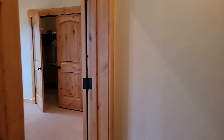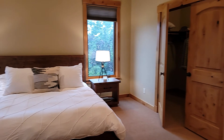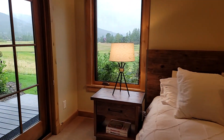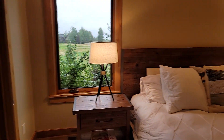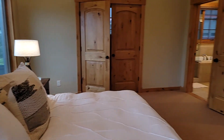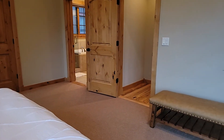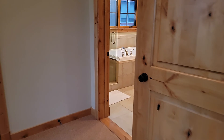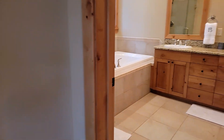One of the good things about the Stone Crop is the main floor master. Kind of a contemporary style with the bedroom set here, but it fits the space. With the exterior color being the dark gray and some of the contemporary furniture, it almost feels a little fresher in here.